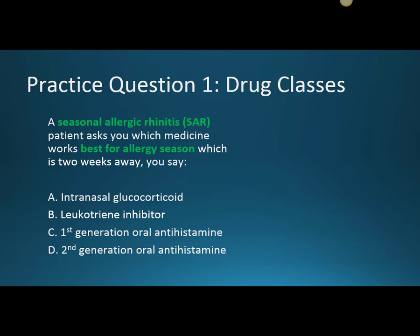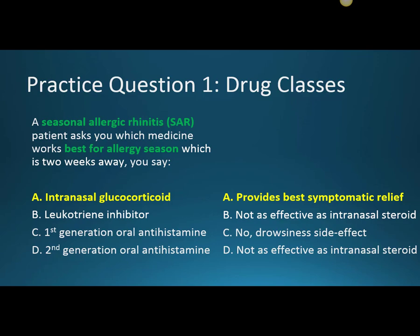Here's practice question one: A seasonal allergic rhinitis (SAR) patient asks which medicine works best for allergy season, which is two weeks away. The choices are A) intranasal glucocorticoid, B) leukotriene inhibitor, C) first-generation oral antihistamine, and D) second-generation oral antihistamine. The answer is A — intranasal glucocorticoid — because it provides the best symptomatic relief. A leukotriene inhibitor helps but isn't as effective. A first-generation oral antihistamine causes drowsiness we want to avoid. And the second-generation antihistamine doesn't cause drowsiness, but is still not as effective as the intranasal steroid.